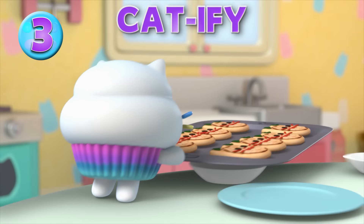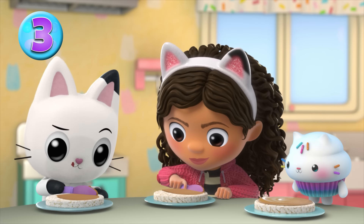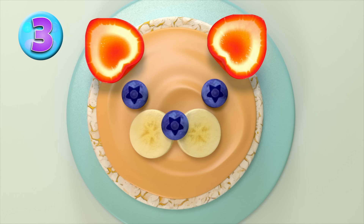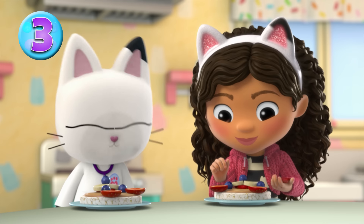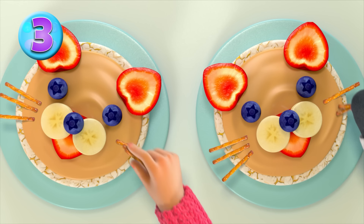Tip number three: catify your cooking! With a little imagination, you can make any snack cat-tastic. Try using fruit to make a kitty face — boop, boop, boop! And some pretzel sticks for the whiskers.